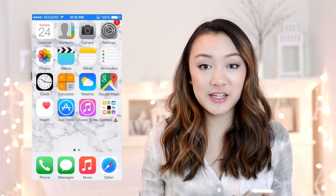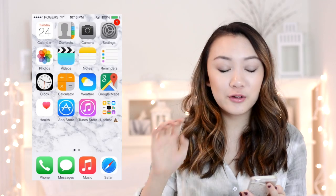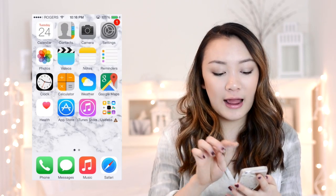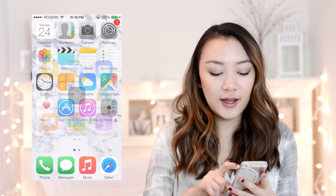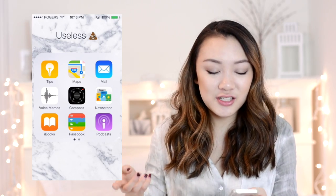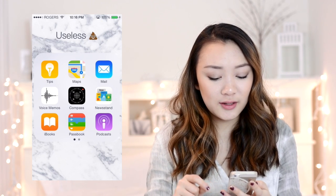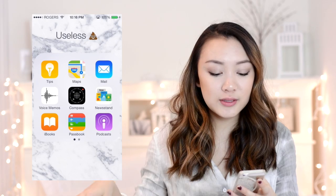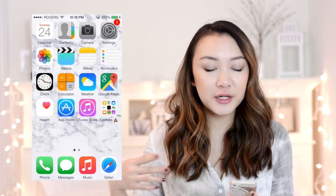On the very first page of my phone I have pretty much all the default apps because I like it organized that way. I'm really particular — I have similar apps next to each other like photos, videos, notes, and reminders. I have a folder for useless apps I don't really use: Game Center, Stocks, Newsstand, Passbook — like who actually uses these? The bottom four are Phone, Messages, Music, and Safari. Pretty standard.